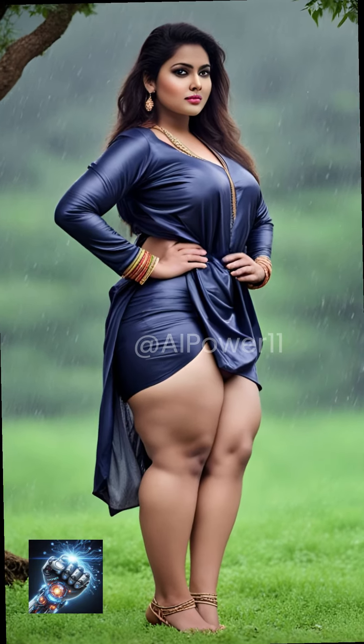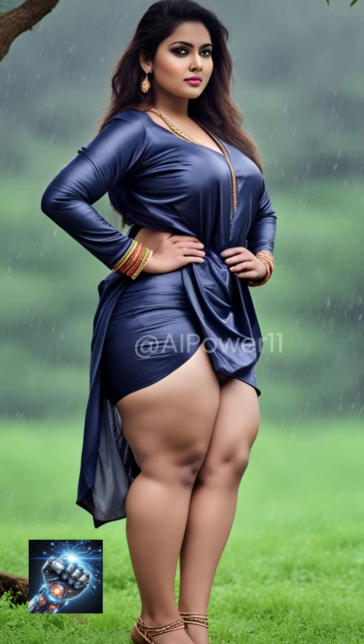Rain evokes various emotions. Capture joy, contemplation, or even vulnerability in your subjects.